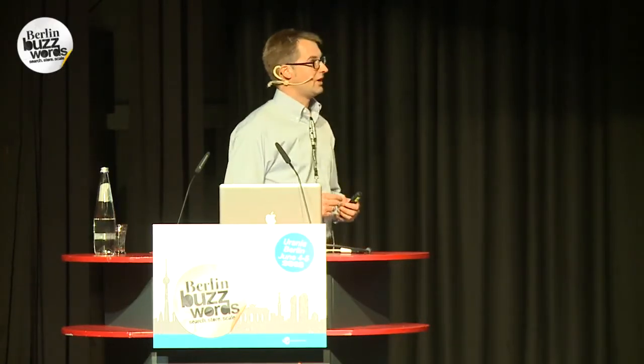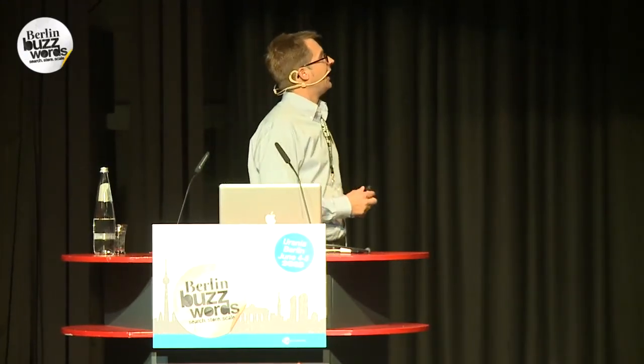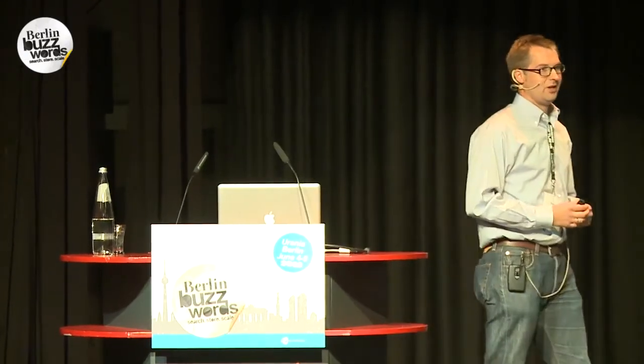If you want to come to the Datamere booth, I can show you a few things there and we can do that together. Just grab the data and do your analysis with Hadoop. And if you're interested in what's going on, just follow us on Twitter. Thank you.